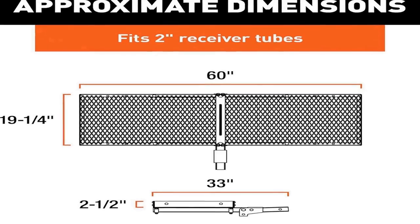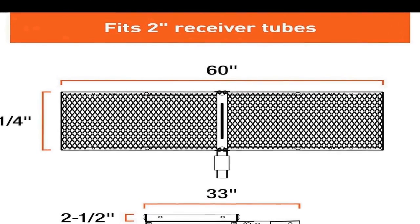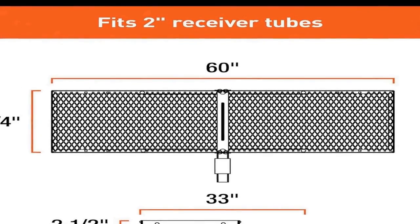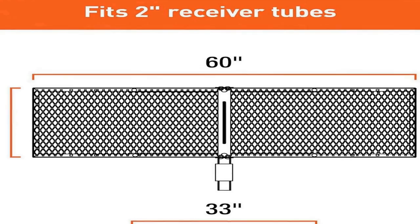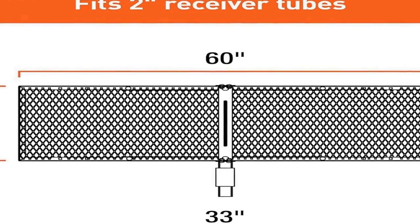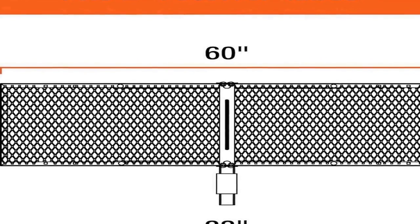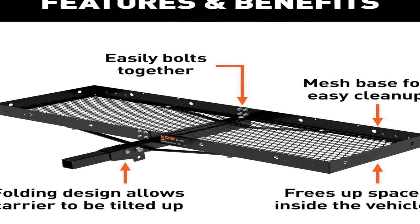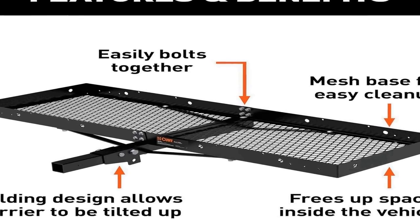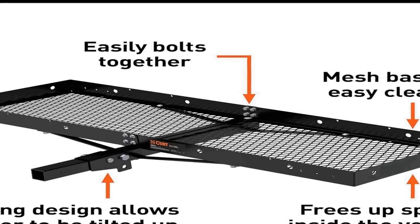With a weight capacity of 500 pounds, this cargo carrier is robust and reliable, ensuring you can haul substantial loads with ease. Constructed from high quality black steel, the Kurt 18109 is built to withstand the rigors of travel and exposure to the elements.